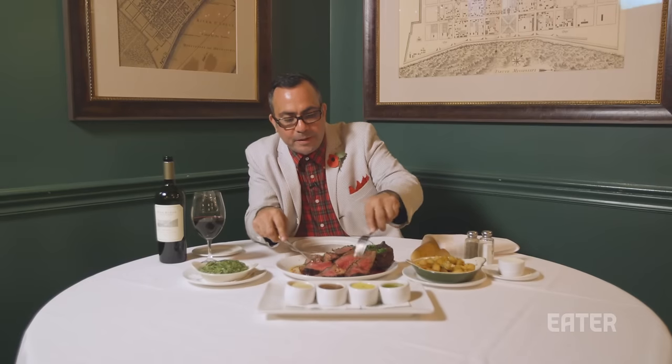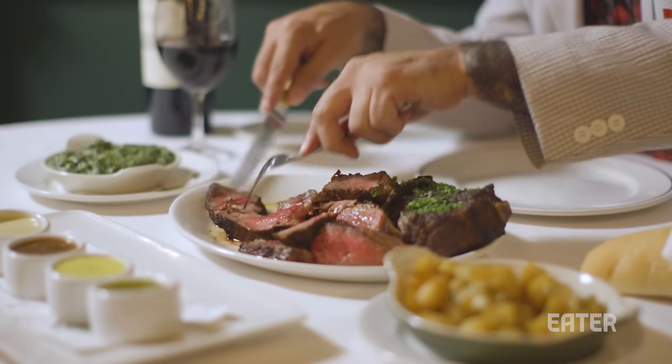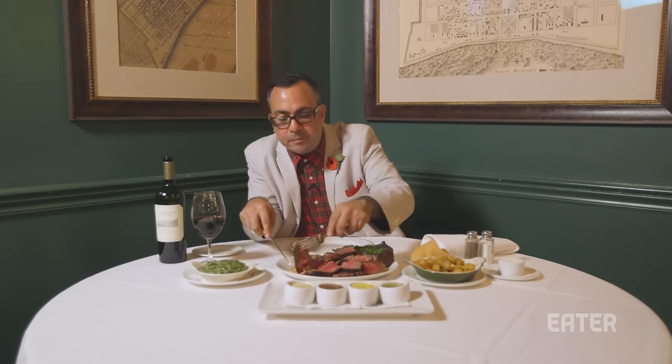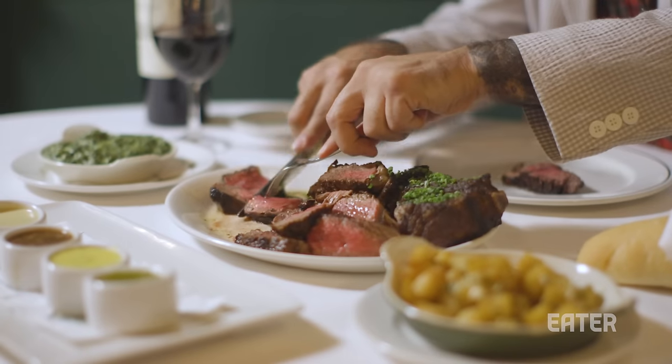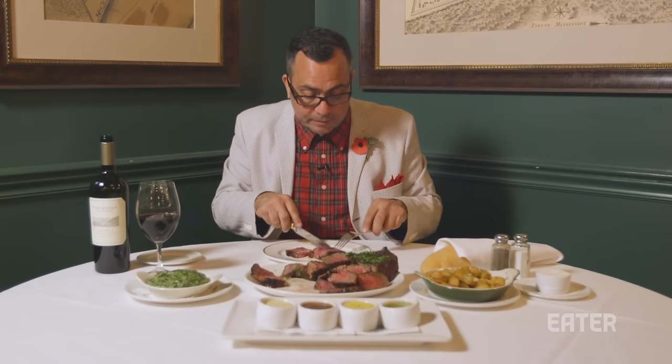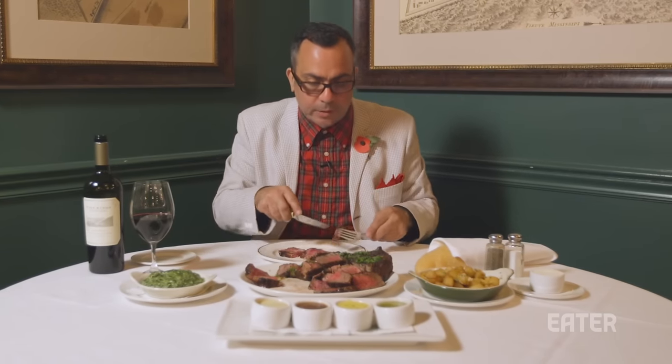I am excited about this. This is going to be another epic day on the Meat Show. I'm looking for the Spinalis dorsi — there it is. This is every carnivore's favorite cut of beef, I think. Let's get a nice chunk of the Longissimus here, and I'm just going to try these straight off as regular steaks and then we're going to go into the sauces.